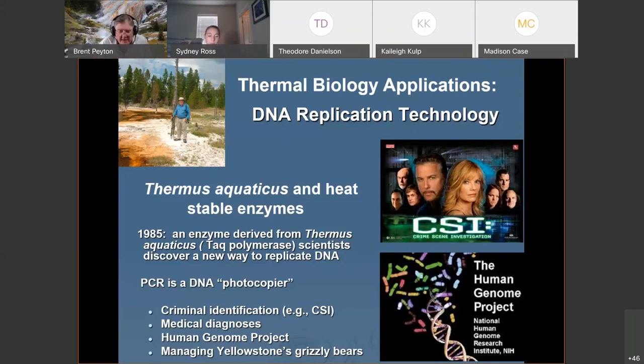It's also used in managing Yellowstone's grizzly bears — if a bear commits a bear crime, they find a hair and use PCR to amplify it. When they catch a bear, they make sure it was the one that caused the problem before they relocate it or put it down. It's interesting that Yellowstone is using a technology basically born in its own hot springs.